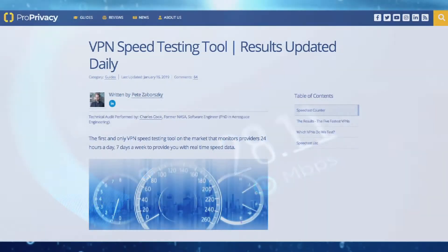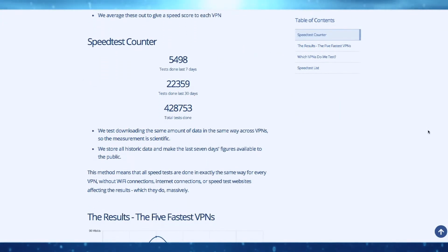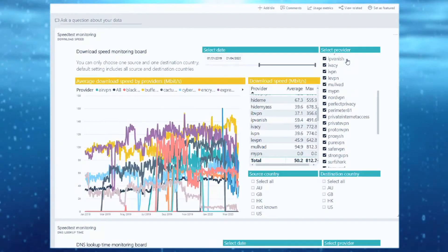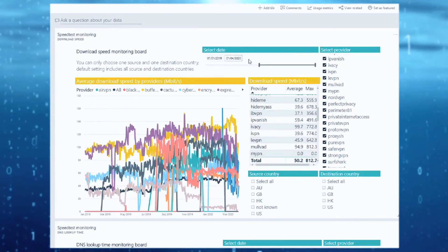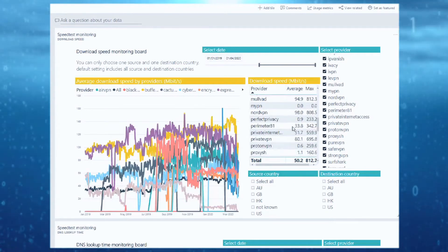ProPrivacy uses an advanced speed test system to accurately measure VPN performance using servers based around the world. Using raw speed performance, DNS look-up times, and VPN connection times, we come up with raw download and max burst speeds, which are then combined to determine where a service belongs on our list.